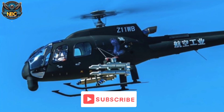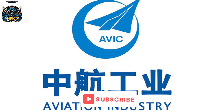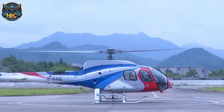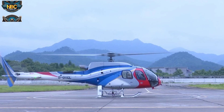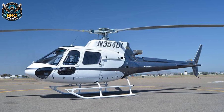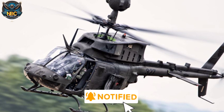The Z-11WB, also known as Kuang, is a new helicopter for reconnaissance and light attack missions developed by Avik Chang'e Aircraft Industry Corporation. It is a military version of the Z-11 light utility helicopter, which is based on the Eurocopter AS350 Ecureuil. It has a similar role to the U.S. OH-58 Kiowa helicopter.